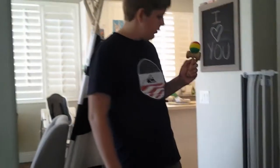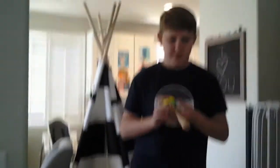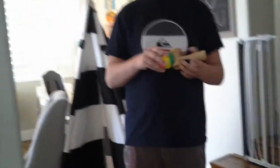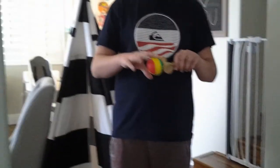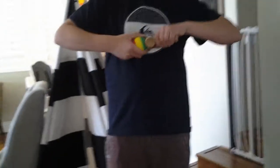Alright, so this is a Kendama. It is a Japanese toy. We got this from the farmer's market. There's the middle cup, big cup, small cup, and there's a spike. And this is a ball — it's a rubberized ball, so I can take it off. I know a couple tricks.